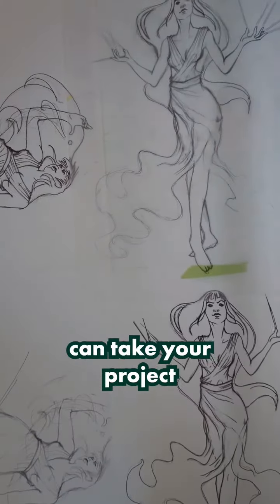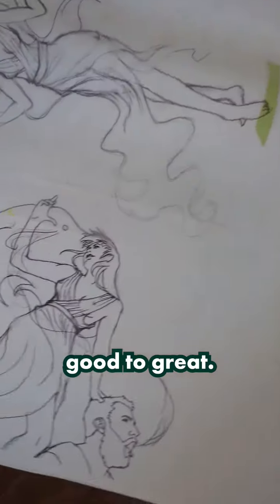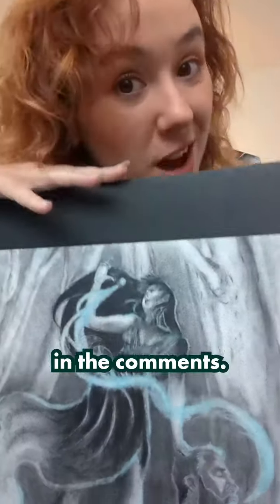Doing all of this prep work can take your project from going good to great. Hope that helps, and if you've got any more questions for me, leave them in the comments!